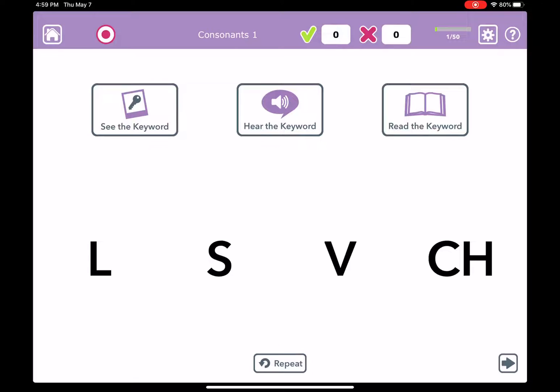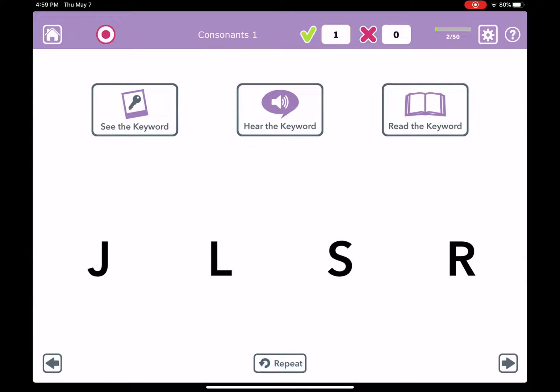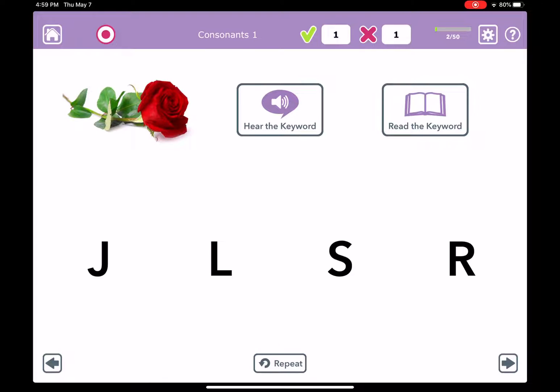So we're going to hear a sound and then we have to touch which letter goes with that sound. If you need help there are three keyword cues up at the top to help you. The least helpful one is the picture, just to remind you — so you have to think, oh that's a rose. If you can't think of the word you can hear the keyword. And if you need a lot more help you can read the keyword, and that will have the answer underlined.